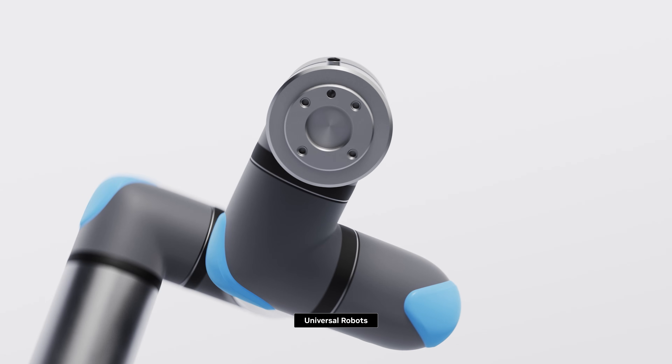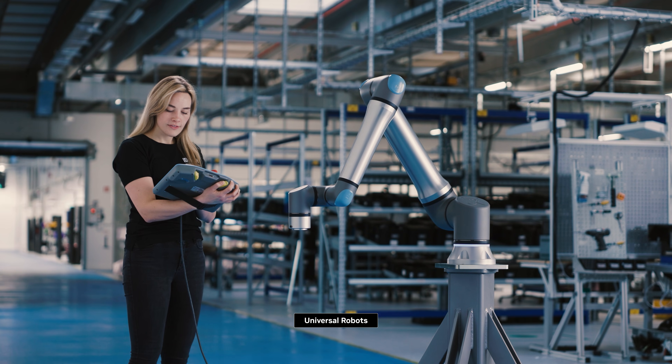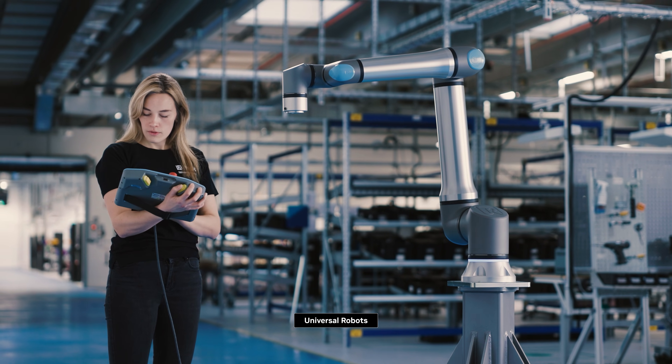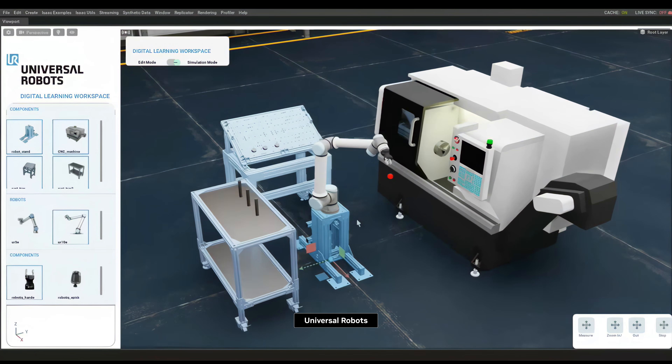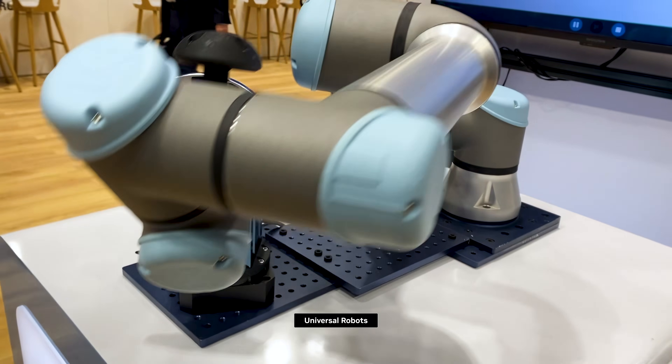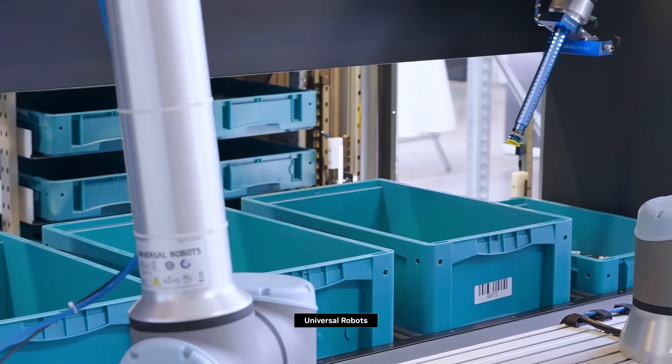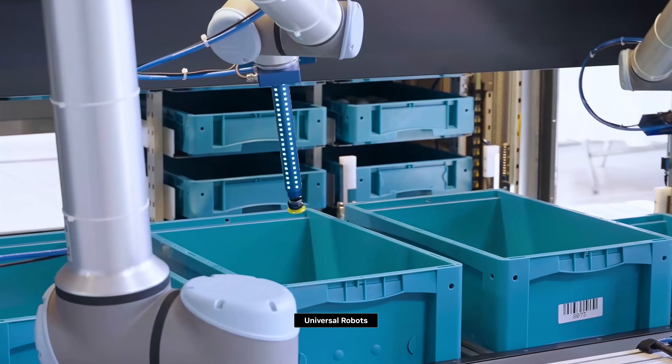Universal Robots and NVIDIA have been collaborating for more than 8 years on developing what we call the AI Accelerator for Universal Robots. The AI Accelerator is a package that made it possible to develop AI models, AI frameworks, and AI solutions, and then take them to market directly and deploy them on Universal Robots.